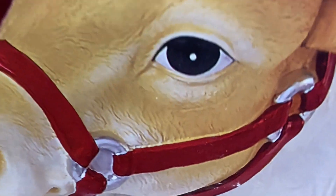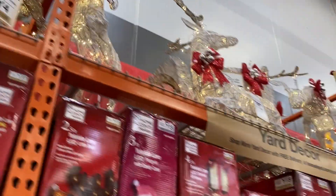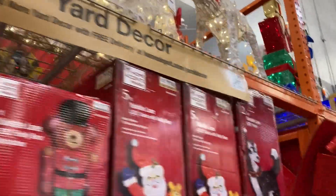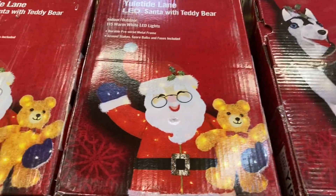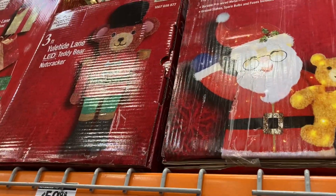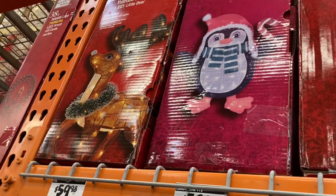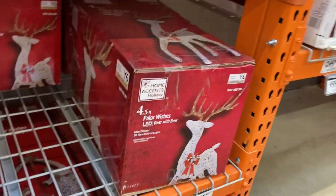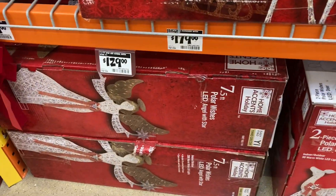We got a whole bunch of cutouts and ornaments, which we'll get to. They're all on display — look at that. All of these are funny. We got a dog, a Santa, another Santa, teddy bear, presents, penguins, teddy bear.